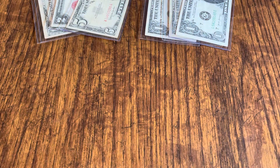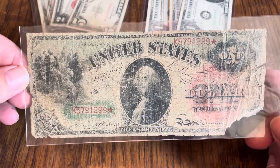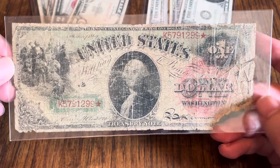Item number three — this one is a little interesting. A lot of you guys love to see notes that are in the top 100, and this is a top 100 note. This note can get a little on the pricey side — if it was graded a 40, it would be $2,000. It is not graded a 40. It would be graded about a 4. This is an 1869 $1 legal tender — it is a rainbow, a $1 rainbow note.